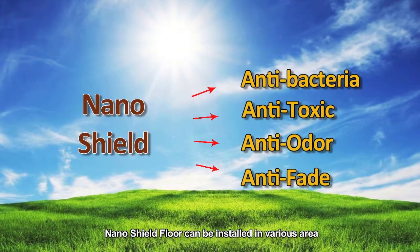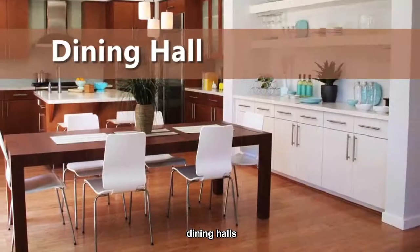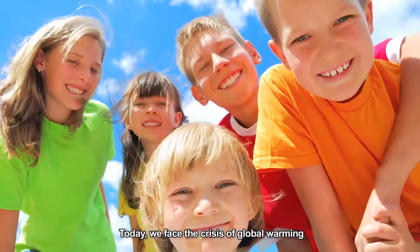Nanoshield 4 can be installed in various areas, such as bedrooms, children's rooms, living rooms, dining halls, learning centers, gyms, conference rooms, offices, and many more.